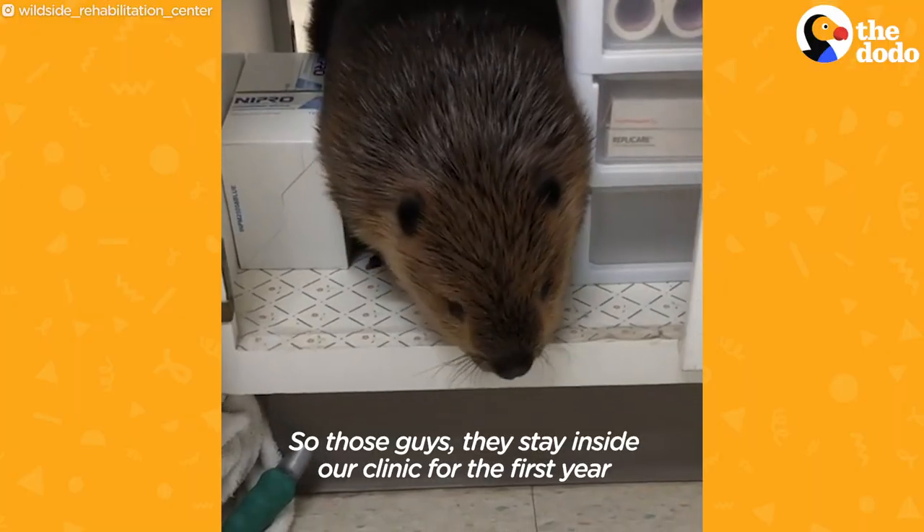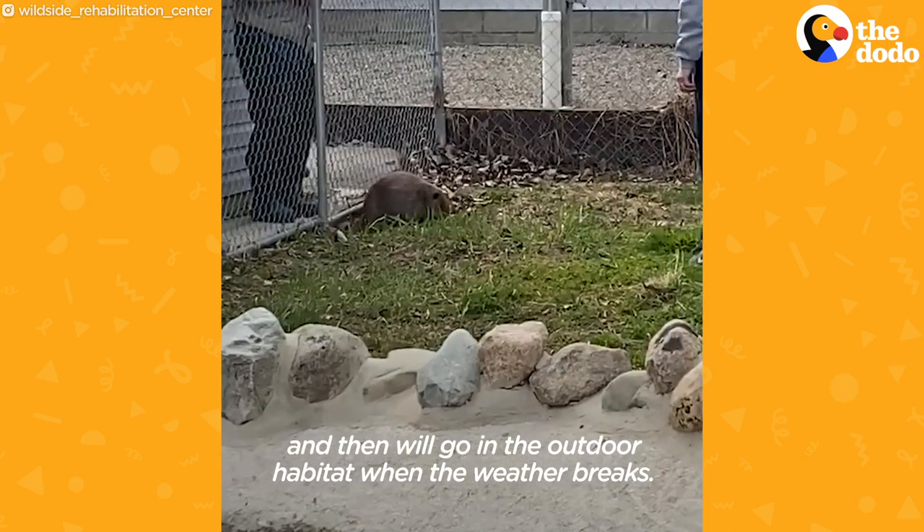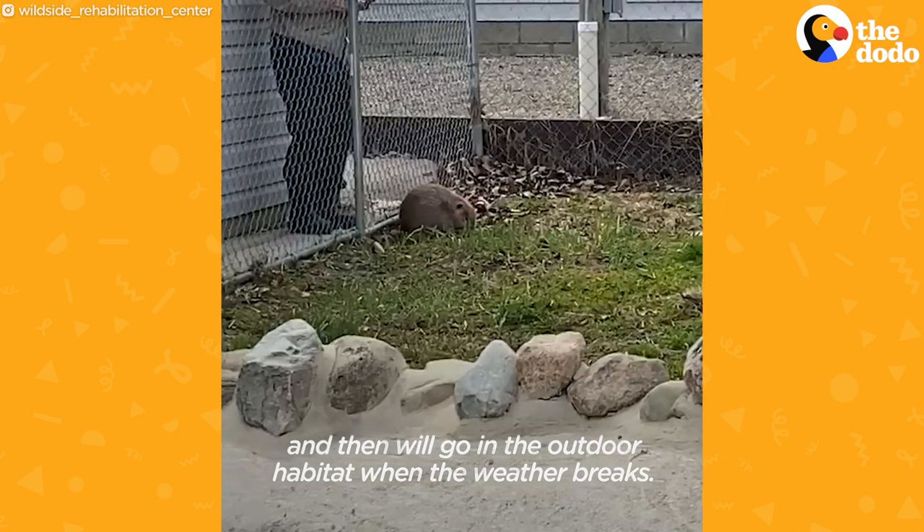So those guys stay inside our clinic for the first year, and then they'll go into the outdoor habitat when the weather breaks.